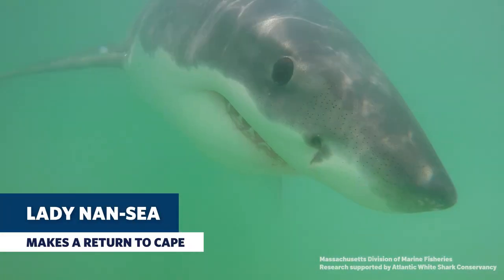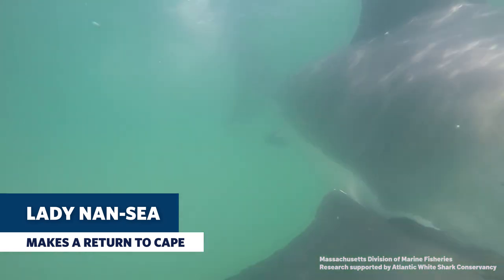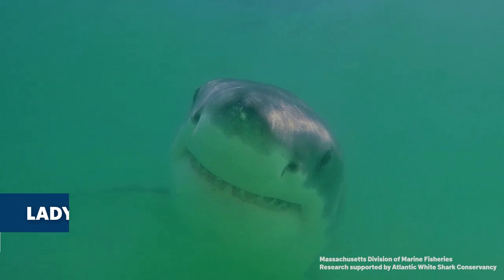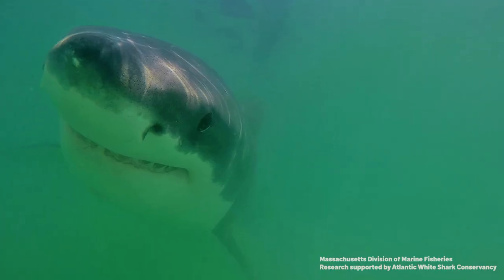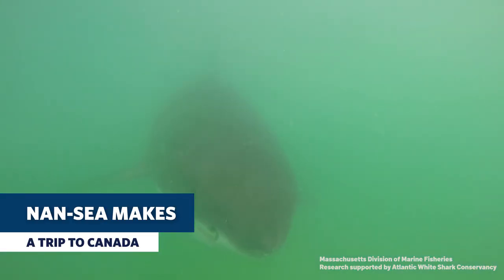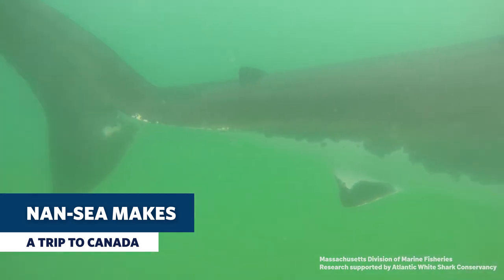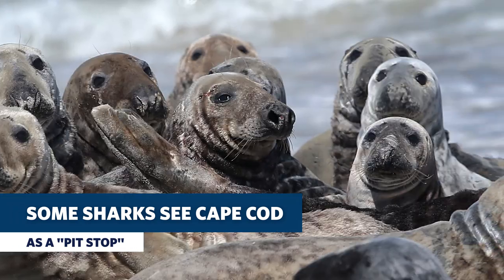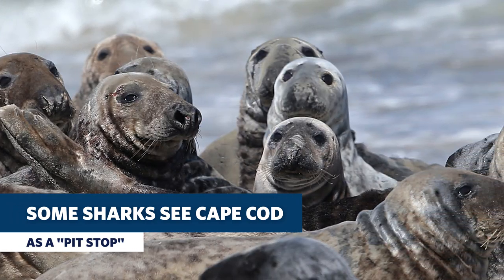On July 2nd, the research team saw White Shark Nancy, a 12-foot female shark that was tagged by Greg Skomal last year off the coast of Nauset Beach. Not long after that, she was detected up in Canada — she's already made her way all the way up past Cape Cod. We know from tagging data collected by the Division of Marine Fisheries over the past almost 10 years that some white sharks just treat Cape Cod as a pit stop, have a seal snack, and then continue further north into the Gulf of Maine and off the coast of Canada.